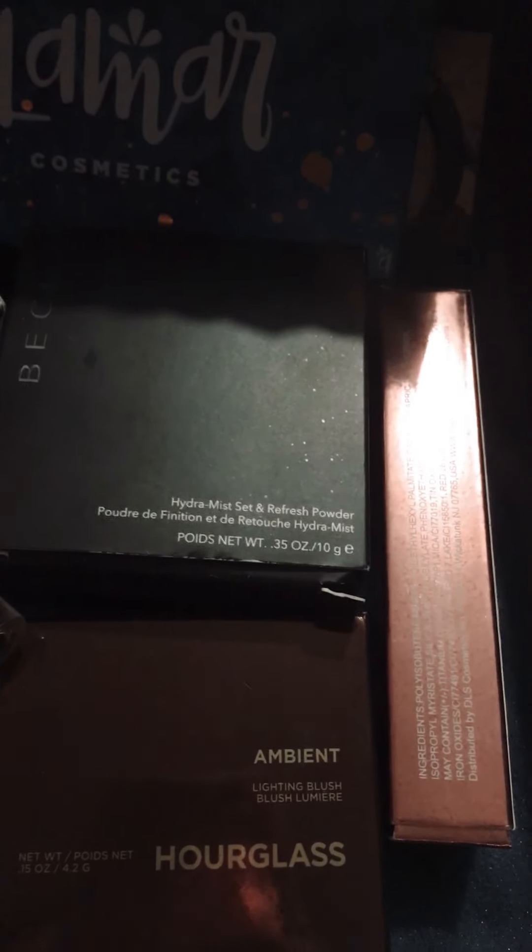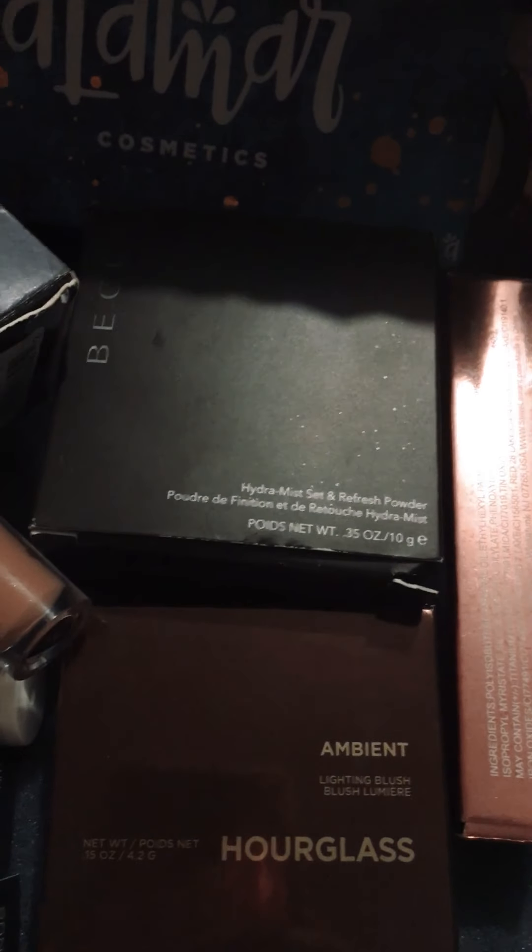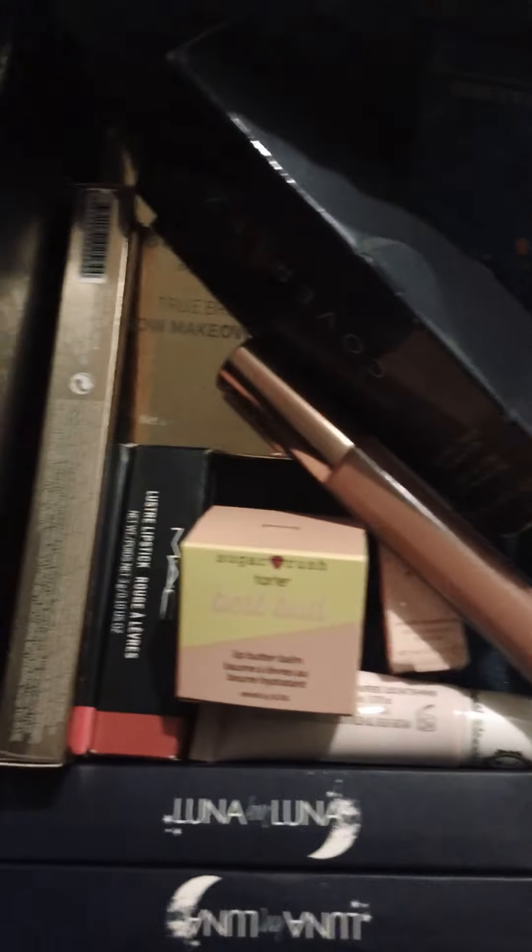Blush. I got a bunch of lip glosses and stuff, and I got the Kat Von D inkwell in Lolita, so I was kind of happy about that. So this is the box I have to tackle next.